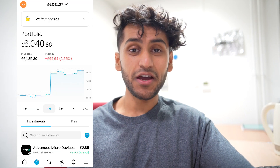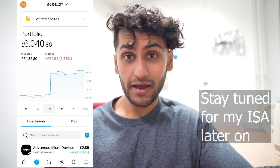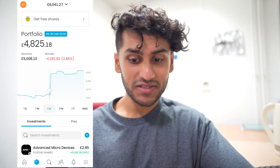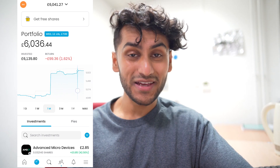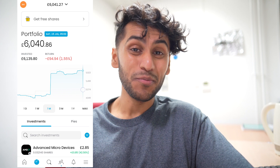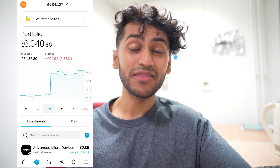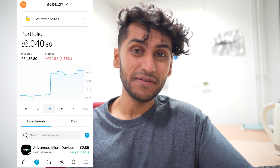The current balance of my Trading 212 portfolio is £6,040 and currently it is down by £94. Over the past month it was actually down by a whole lot more and it was just the past few days where it came back down to a more reasonable amount. In this video I'm going to show you why that is and the regrets I may have in trying to time the market with the S&P 500.